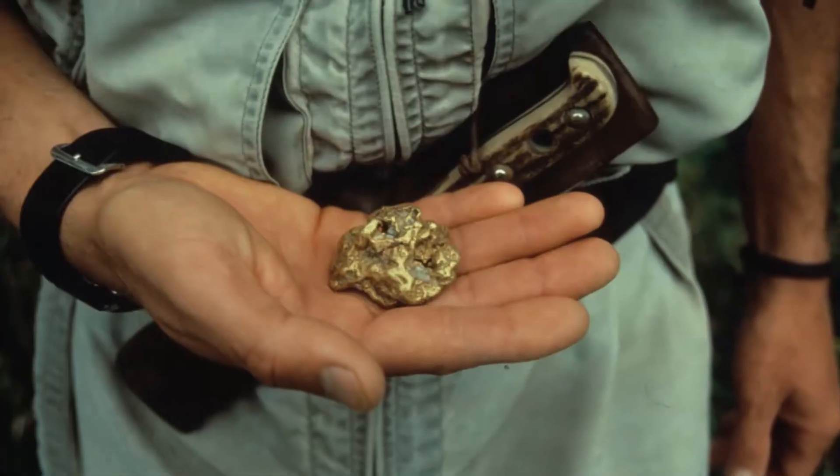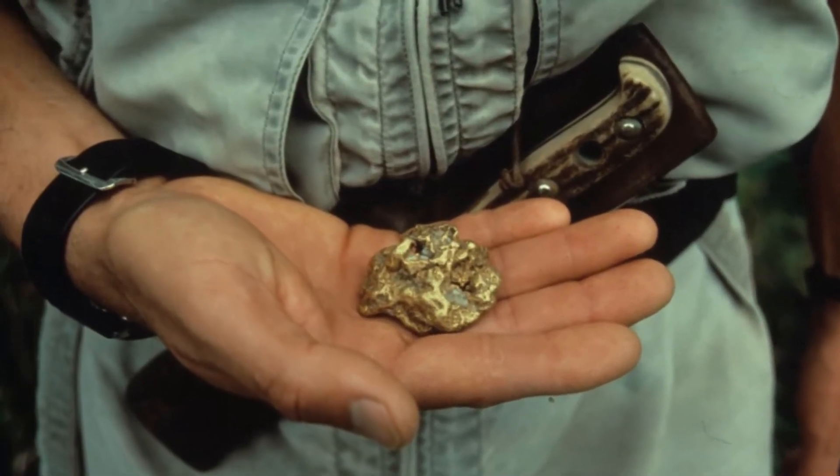Finally, the theory of erosion holds that gold nuggets developed as gold-rich reefs eroded over time. Because of the amount of quartz in them, the legendary Victorian nuggets of Australia were thought to have been created by erosion.